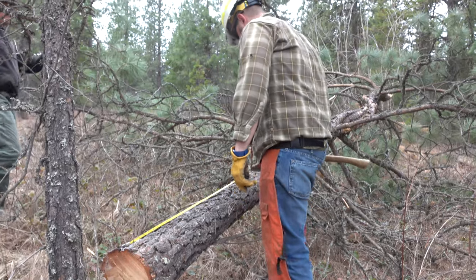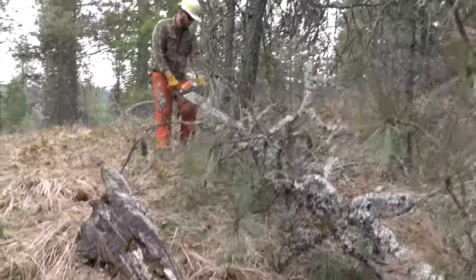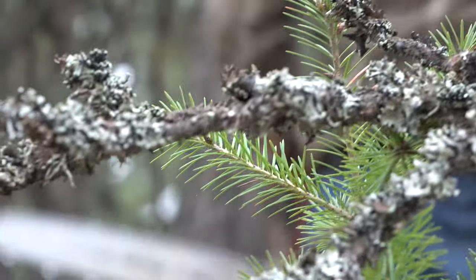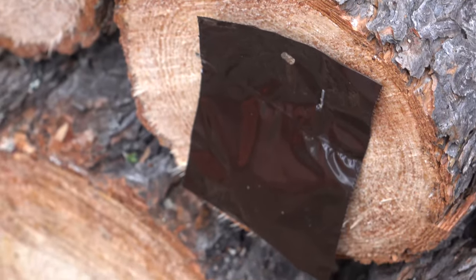The pine engraver beetle is most attracted to downed green trees, like after a storm or recently cut and placed into slash piles. That's why the Department of Natural Resources is conducting an experiment to manage its destruction, taking place in seven counties around eastern Washington. Trees will be chopped into piles and a pheromone will be attached to attract the beetles to attack the wood.